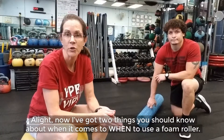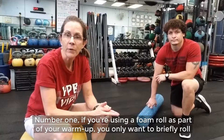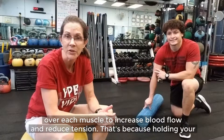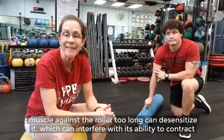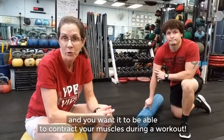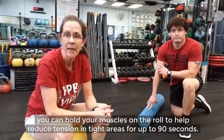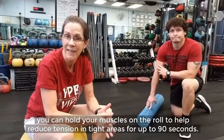Now I've got two things you should know about when it comes to when to use a foam roller. Number one, if you're using a foam roll as part of your warm-up, you only want to briefly roll over each muscle to increase blood flow and reduce tension. That's because holding your muscles against the roller too long can desensitize it, which can interfere with its ability to contract — and you want it to be able to contract your muscles during a workout. But if you are foam rolling after a workout or at another time in the day, you can hold your muscles on the roll to help reduce tension in tight areas for up to 90 seconds.